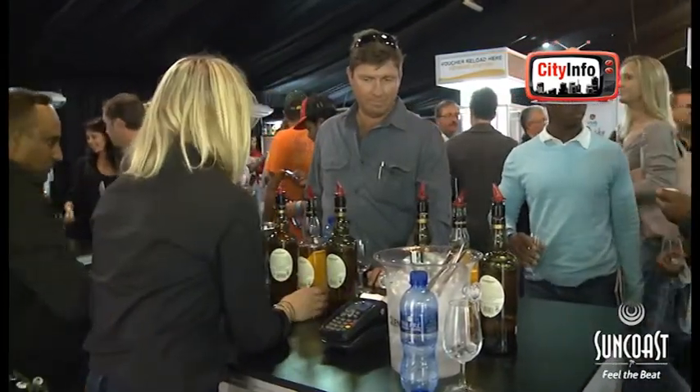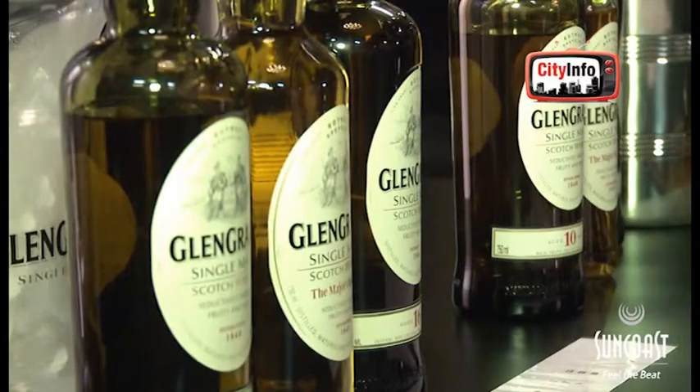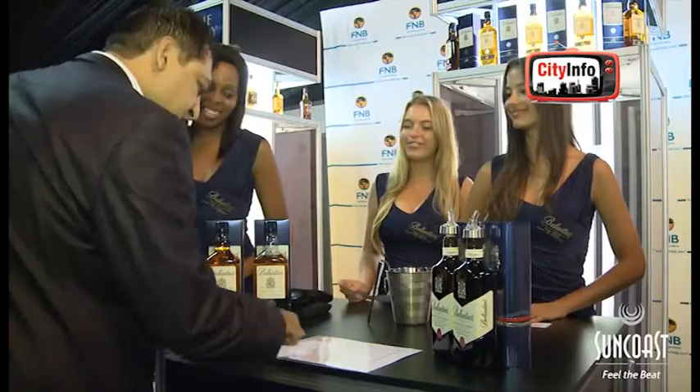It's an awesome event. I love all the different brands, getting to taste the brands we haven't tasted before. Get a bit of experience — even though I collect whiskeys, there are some brands I haven't seen before. And yeah, it's a nice event, nice social event.